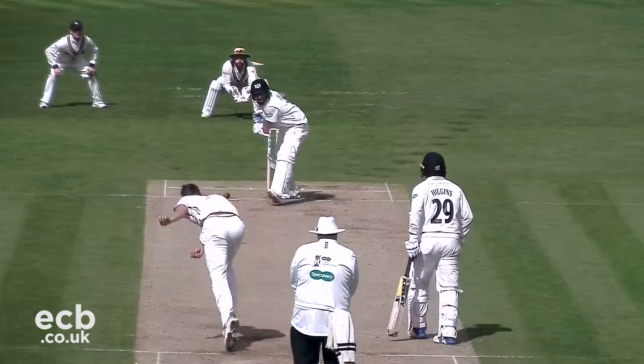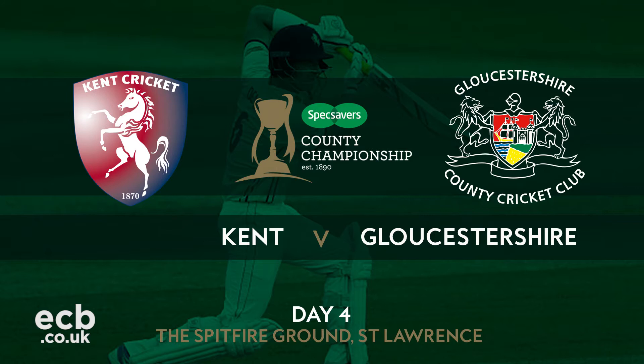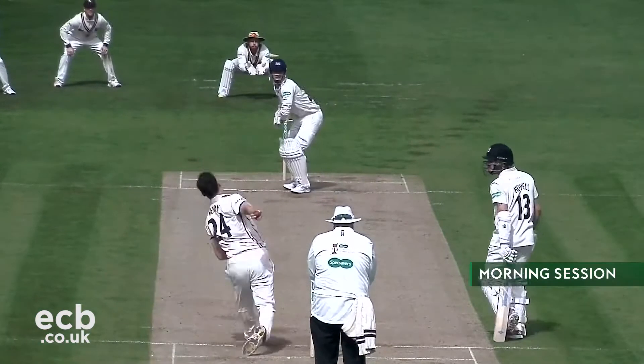Gloucestershire beat Kent in a low-scoring game at the Spitfire Ground. Gloucestershire were closing in on a victory going into day four, requiring just 47 runs for the win over Kent. Kent were hoping for a miracle.